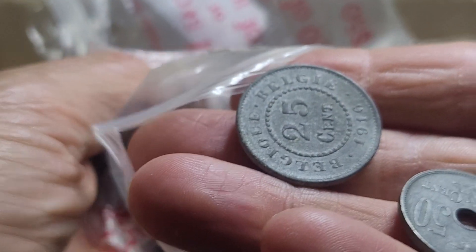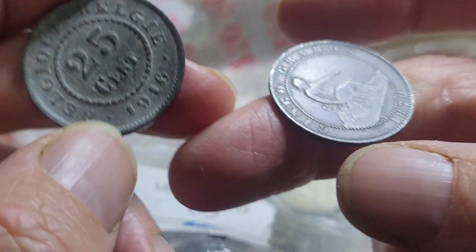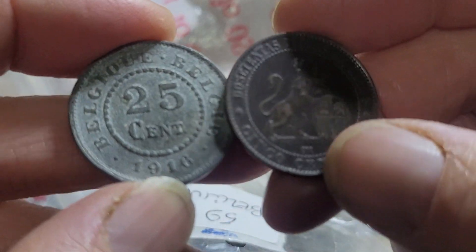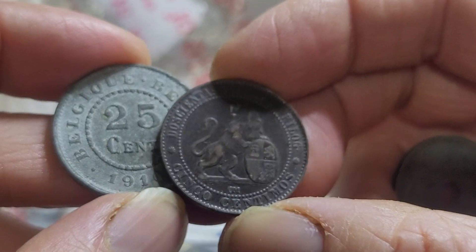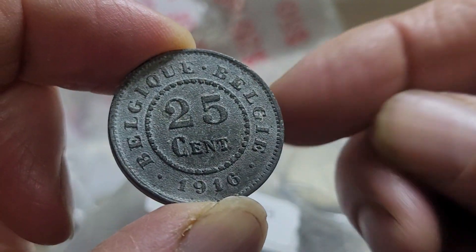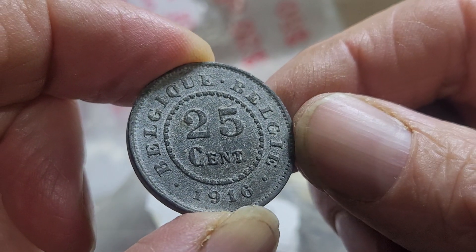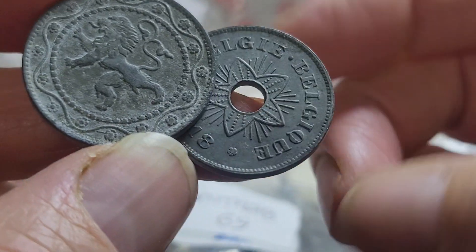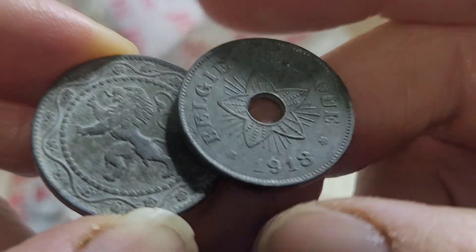Then we have a bunch of World War One coins — oh, there are some Spanish coins in there too. A Spanish five centimos from 1916, also issued by the Germans during occupation. And this one is the one I don't have: 1918 50 cents.